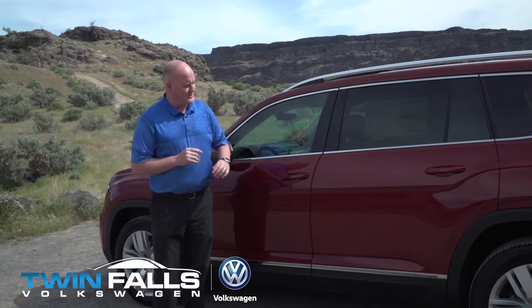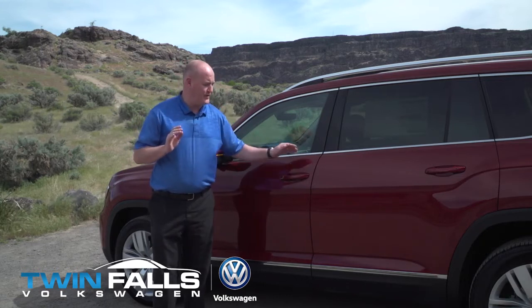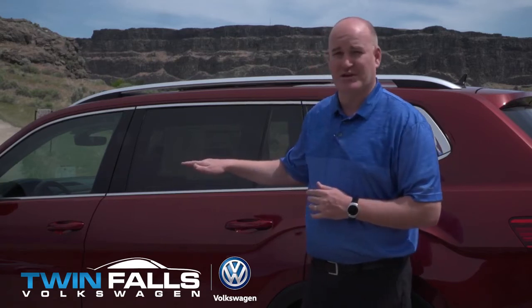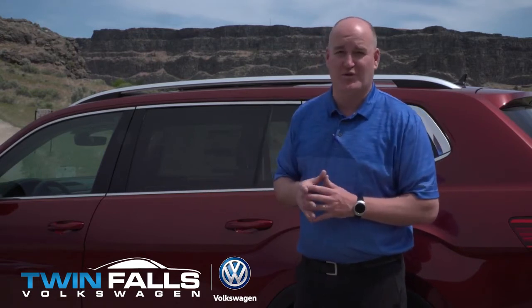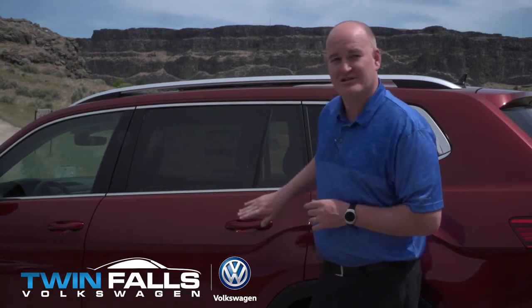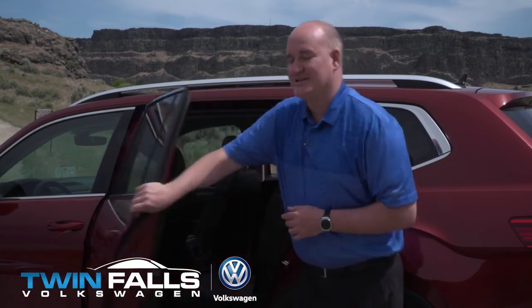First off, I like to show keyless entry. You put your hand through once to open the front door, and again to open all four. Not only does the keyless entry work on the front handles, but it also works on the back handles as well. There might be times you have little ones you want to let in or out first before getting yourself situated. You can lock the door by touching, then put your hand through and get them inside first before you get into the front seat.